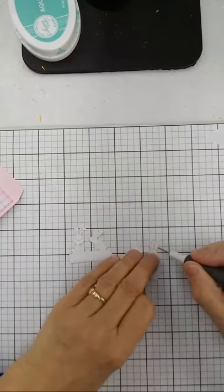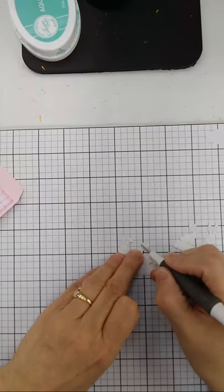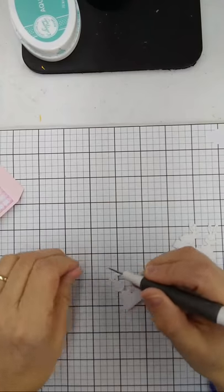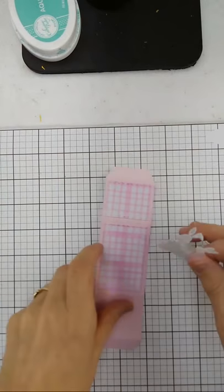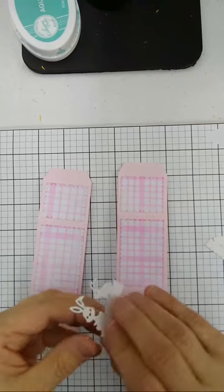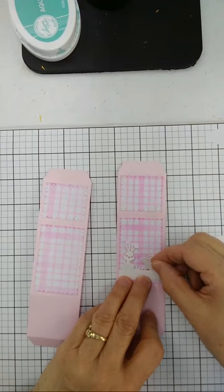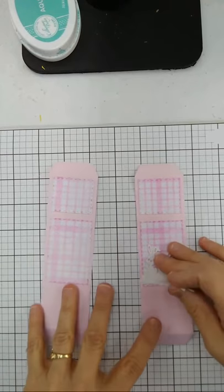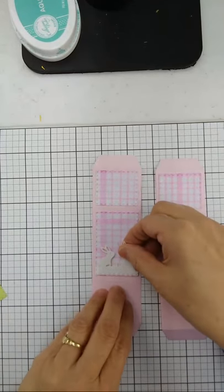Mary Beth Hudelson has a good question: does the size of the bunnies coordinate for cutting to fit in a slimline window? Can you trim them down so the bunnies will fit in the slimline window? The answer is yes! Diane made adorable little bunny sets for slimline cards — I'll post those on Facebook tomorrow so you can see what she did.